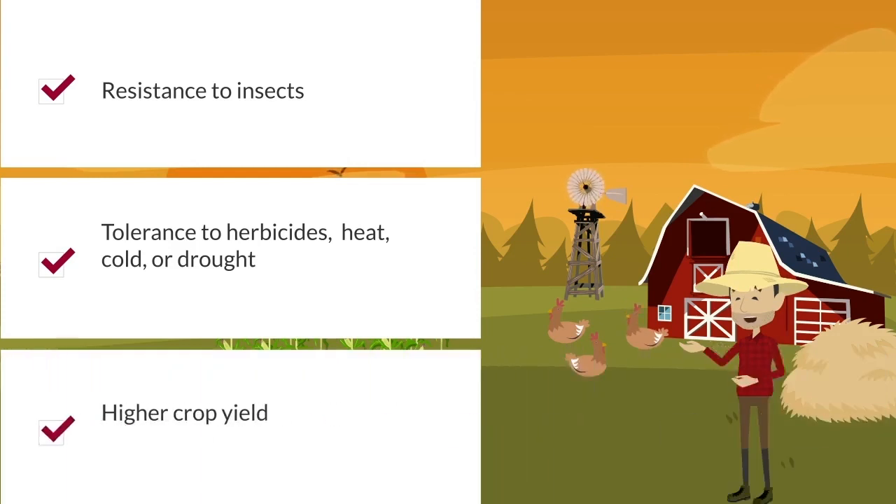They also engineer seeds to give GM foods stronger colors, increase their shelf life, or eliminate reproduction. That's why we can buy seedless watermelons and grapes.